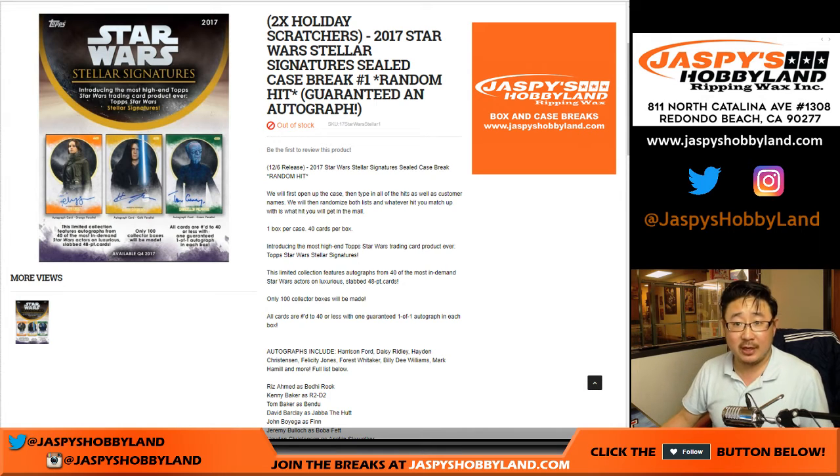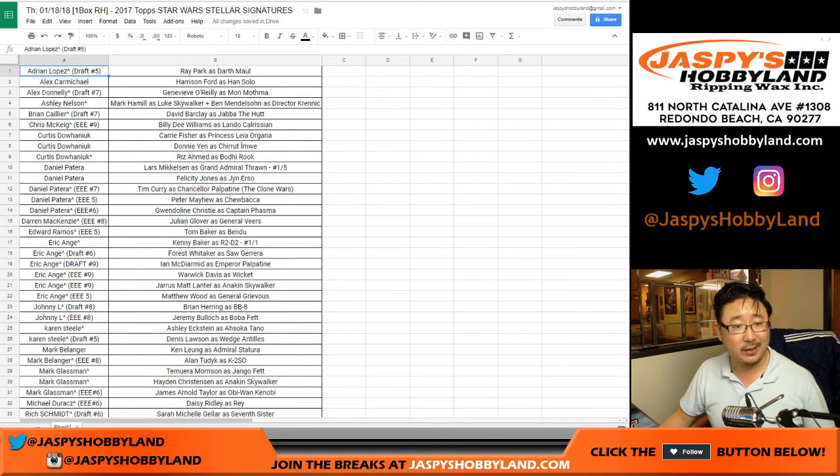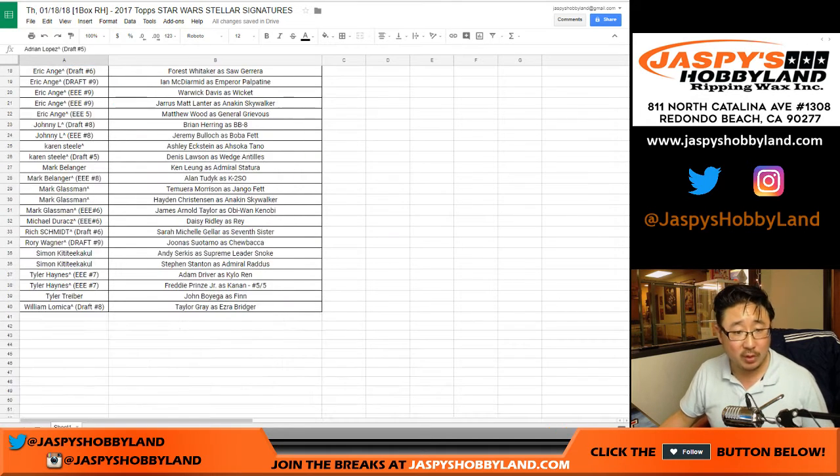Hi everyone, Joe for jazpyshobbyland.com, Star Wars Seller Signatures. This is the randomizer for the two holiday scratchers. Let's get everyone — congrats everyone, and thank you to everyone who joined that Star Wars Seller rig.